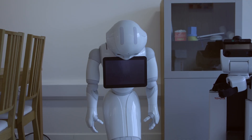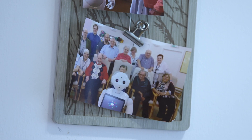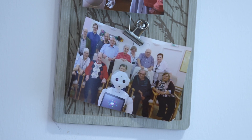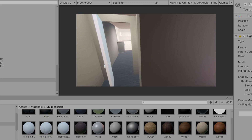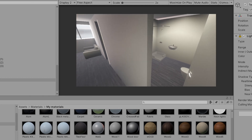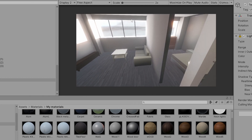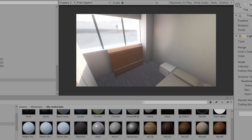Normally this lab would be working with the most important people in this process — the end users of services. However, coronavirus, like most areas of life, has impacted the lab and its ability to carry out its work. One PhD student has created a 3D model of the facility, and through cameras already installed, it's hoped that it can be used remotely.